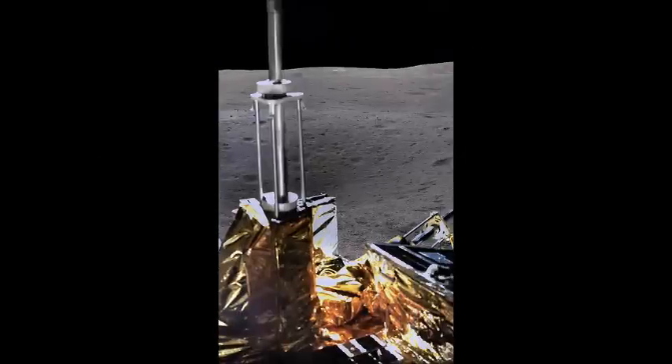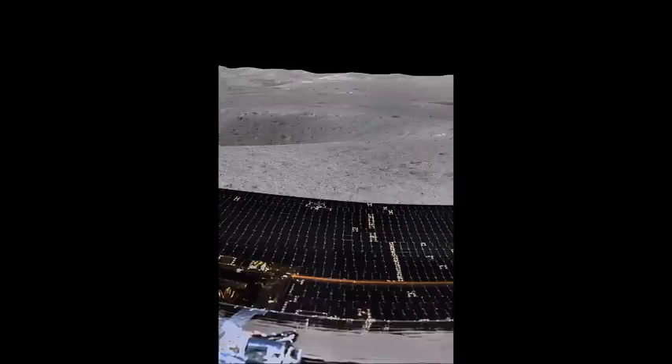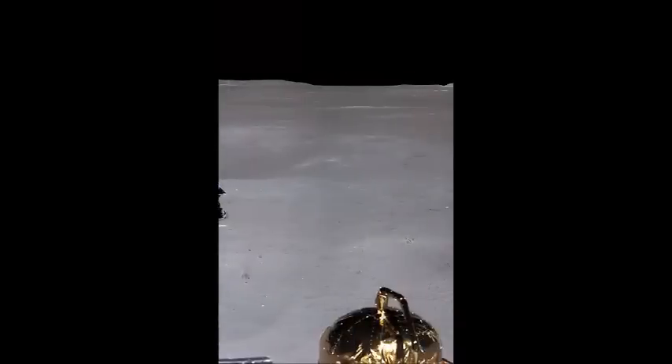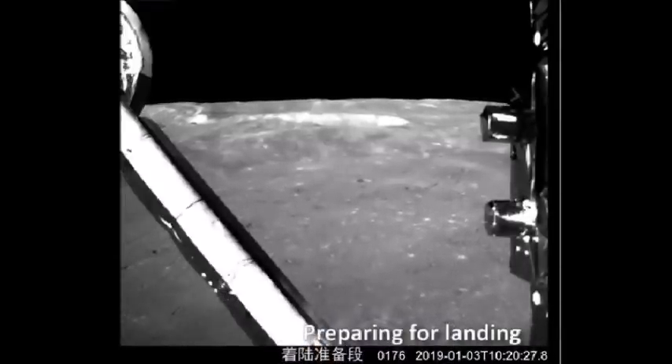So far, the mission has not only sent back some amazing images and a panorama view of its work site, but China's National Space Agency has released a breathtaking video of their Chang'e 4 probe touching down on the far side of the moon too. Here is the remarkable video which shows the landing of Chang'e 4 from the perspective of the craft.